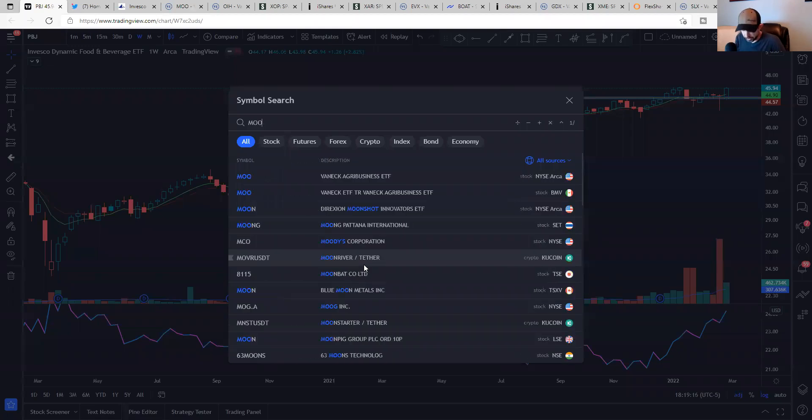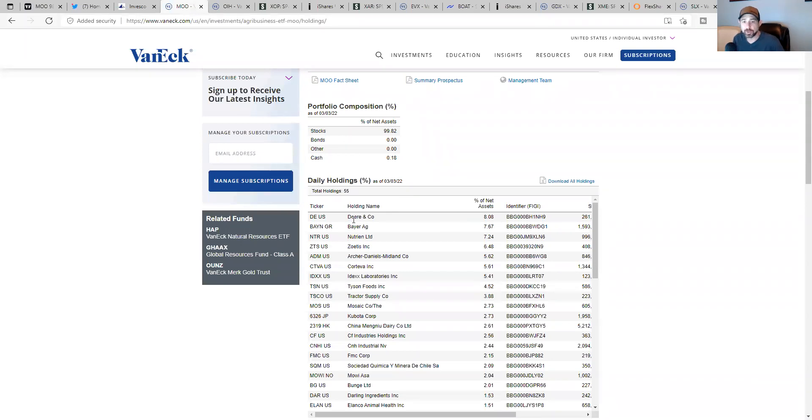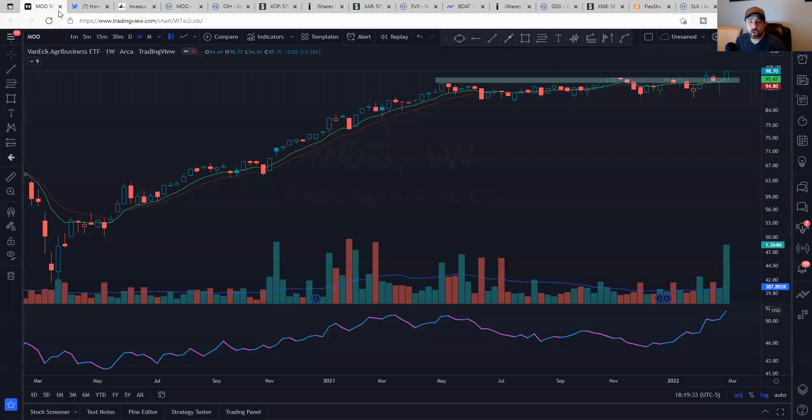Going with this theme, MOO is the next one — the VanEck Agribusiness ETF. Again, it's a beautiful consolidation, it's the breakout, very liquid. We're getting the separation of the moving averages as it's breaking out — that's exactly what you want to see. Looking at MOO, we have Deere, Bayer, Nutrien, Corteva, Archer Daniels. You're going to see some overlap in these — that's just going to happen because they're ETFs. There's Tyson, Tractor Supply. So that's MOO, the Agribusiness ETF.